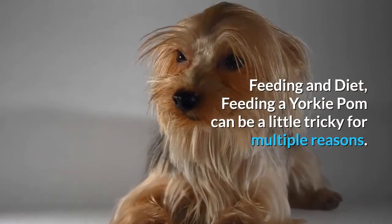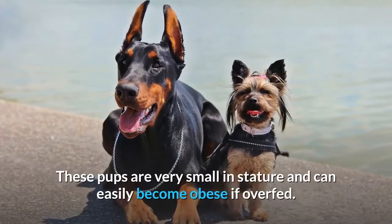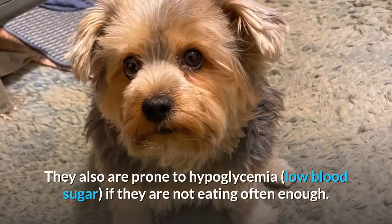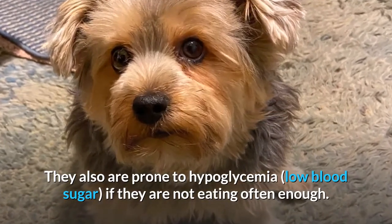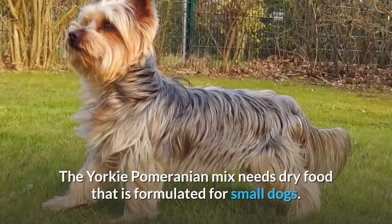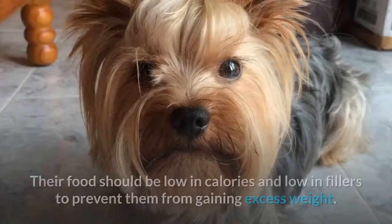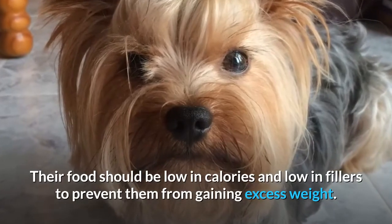Feeding and diet. Feeding a Yorkie Pomeranian can be a little tricky for multiple reasons. These pups are very small in stature and can easily become obese if overfed. They are also prone to hypoglycemia — low blood sugar — if they are not eating often enough. Make sure to spread out their food over three meals a day and give them treats occasionally to keep their blood sugar up. The Yorkie Pomeranian mix needs dry food formulated for small dogs that is low in calories and low in fillers to prevent them from gaining excess weight.